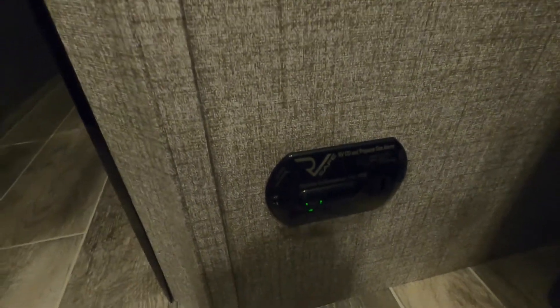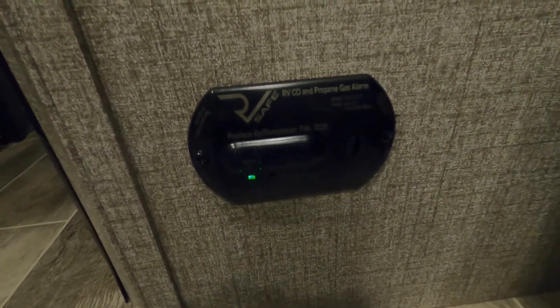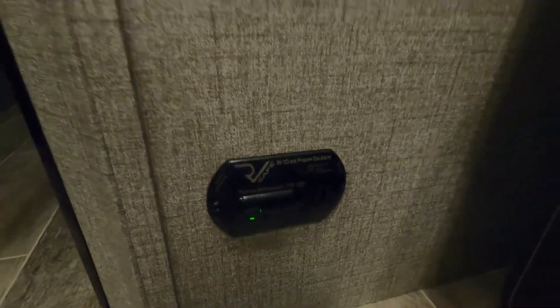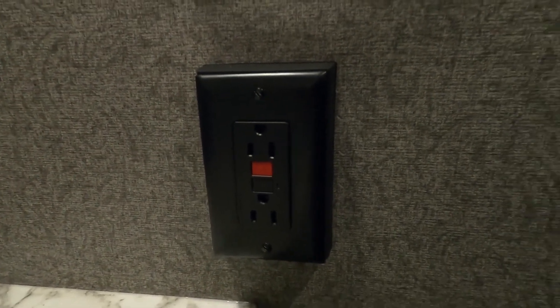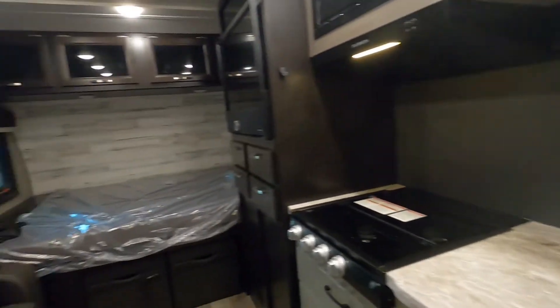Down here on the floor is your 12-volt carbon monoxide detector. The reason I mention 12-volt is it's always running off your battery. So if you're going to be gone for the day and you don't have anything charging your battery, disconnect one of your battery posts to keep this from running your battery down. Lastly, in your bathroom: light and fan, and a GFCI with 110 reset. Your smoke alarm is right above your bathroom door. And that about covers everything in here.